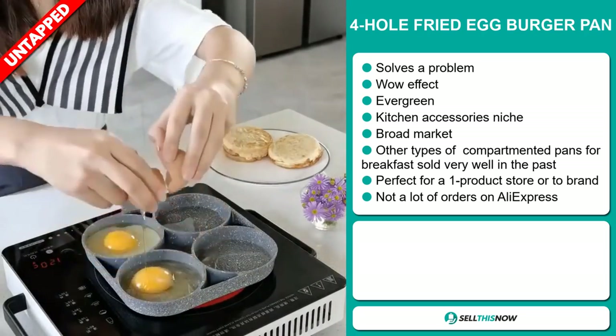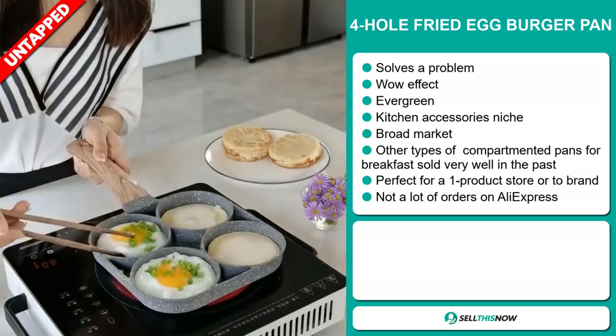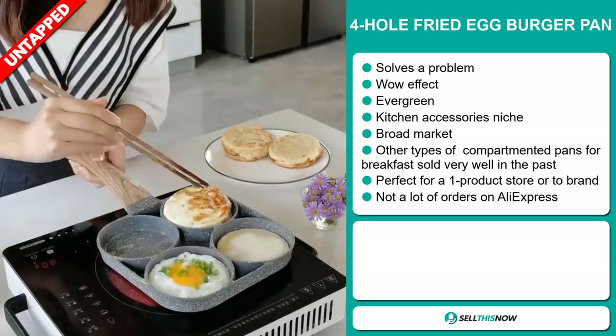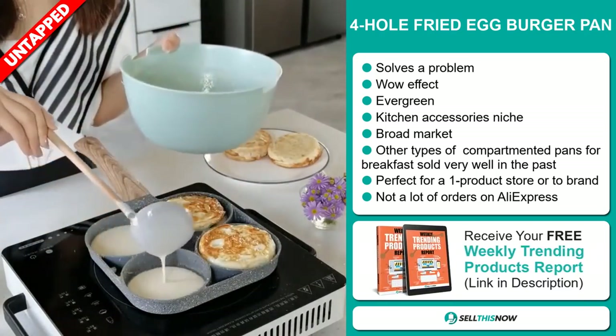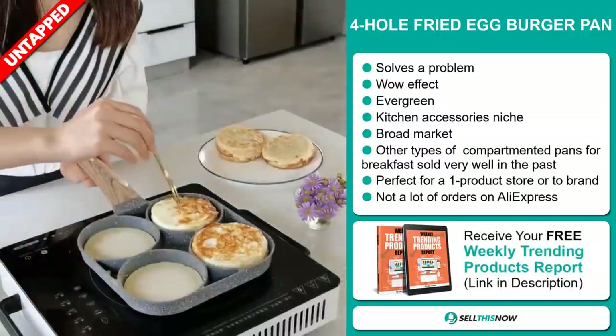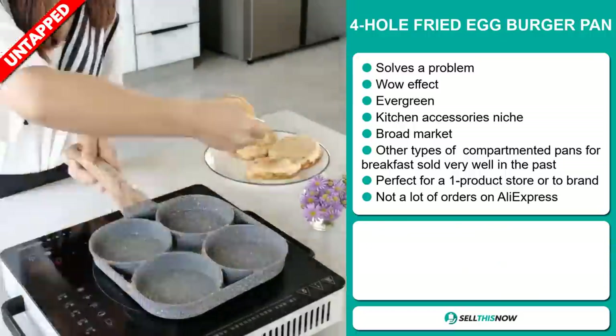Other types of compartmented pans for breakfast sold very well in the past on the market, and it's perfect for a one-product store or to build a brand around. We also think it has a lot of untapped potential — so far there haven't been many orders on AliExpress, so you can definitely take advantage of this.